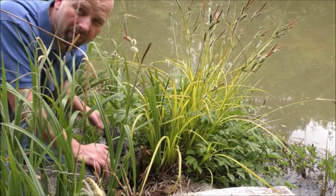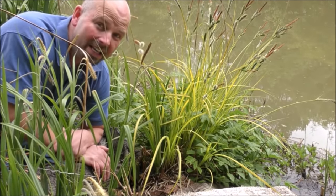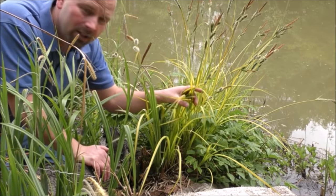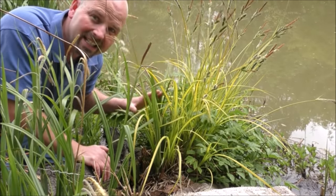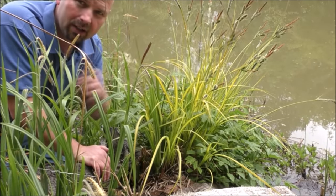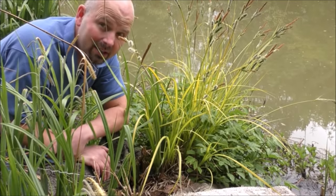The pollen coming off this grass is unbelievable - just as well I haven't got hay fever. This lovely grass here which is flowering is called golden sedge. It's a really nice one and it probably looks at its best early season.